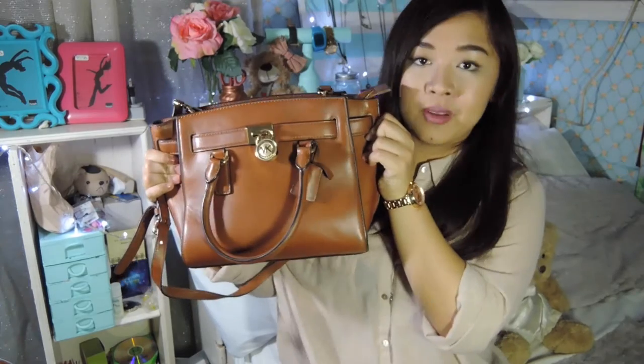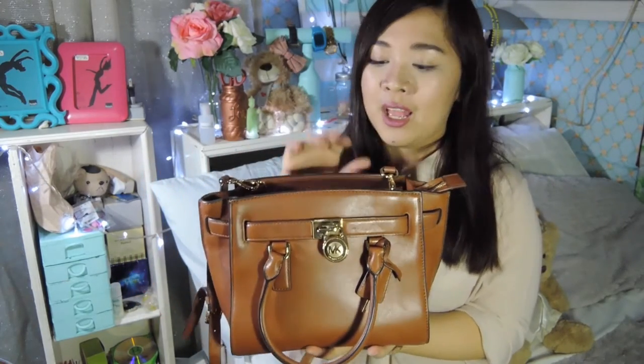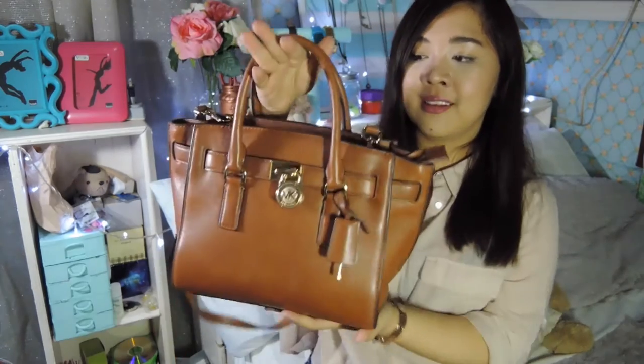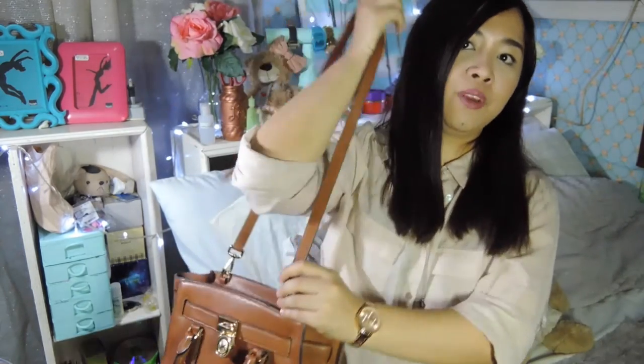The bag that I have been carrying for a while is this one from Michael Kors. I believe it's called the Hamilton Traveler, and I got it in the size medium and in the color luggage. So I've had this bag for roughly about 6-7 months and I've been using it since. It comes with these two short handles so you can carry it like this, and also it comes with the longer strap. That's how I usually carry it. Now moving into what's in my bag.